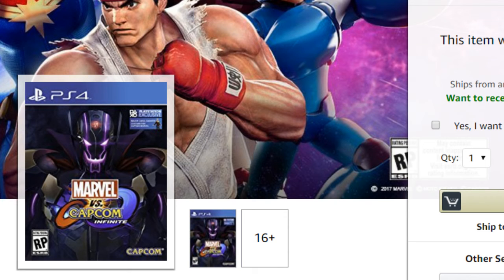Marvel vs. Capcom 3 did have better servers on the Xbox — I'm hearing a lot of that. I did play it on both. I didn't play too much online, but my friends were playing it on the Xbox at the time, so I was on the Xbox playing it. But I did play on the PS3 as well. I didn't pick up Marvel vs. Capcom Infinite for the PS4 yet, but I'm thinking about it — really thinking about it because of the pre-order bonuses. Let me know in the comment section below what system you're going to buy it for.